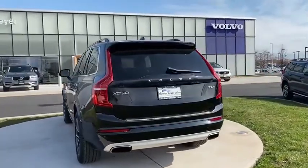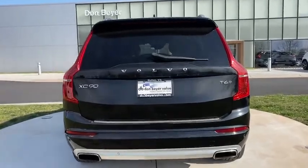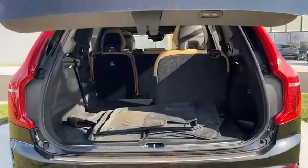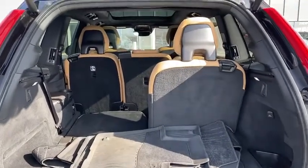Navigation system, power liftgate, power passenger seat, traction control, Bluetooth, dual airbags, power steering, Homelink garage door opener, alloy wheels, four-wheel disc brakes, center armrest.